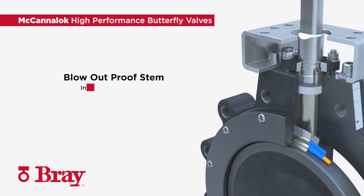The MechaniLock butterfly valves feature a blowout-proof stem. The internal and external stem retention systems protect the valve from stem blowout, increasing personnel safety.